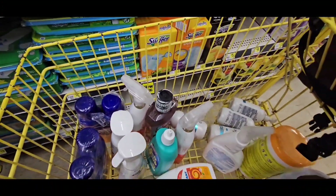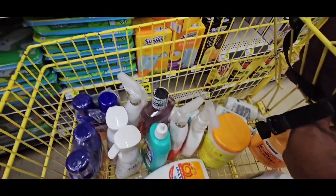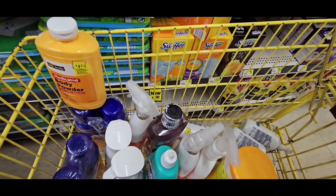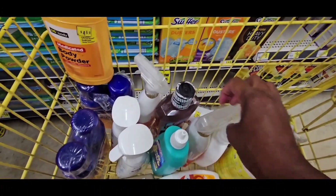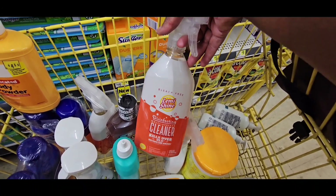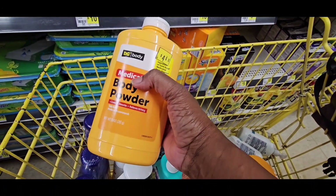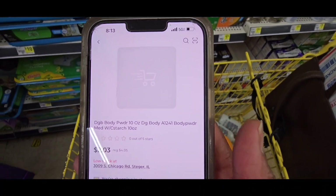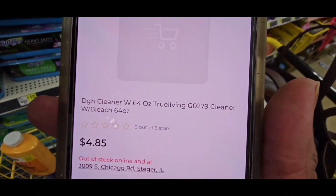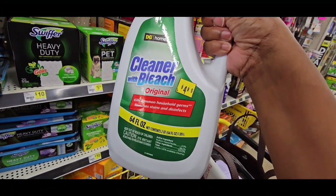I scanned everything. Make sure when you're doing this that you scan everything in your cart — everything. Make sure it has a coupon clipped. I scanned this and it didn't show up as clearance; if they don't clearance it for me, I'm not going to take it. This says $4.50 so it should be about $2.25. It came up $2.03 for the foot powder — that's DG foot powder. This cleaner is still coming up $4 or something, but it's got that orange clearance sticker on it.